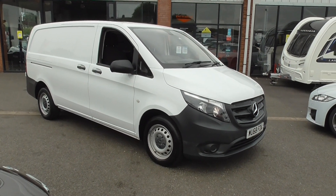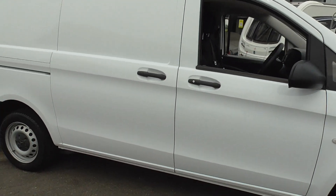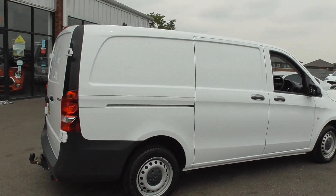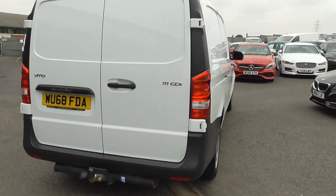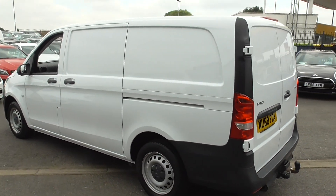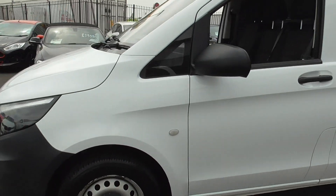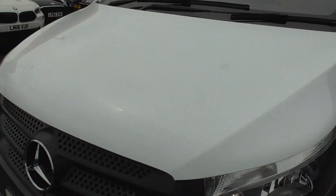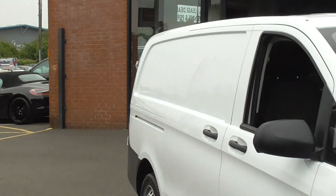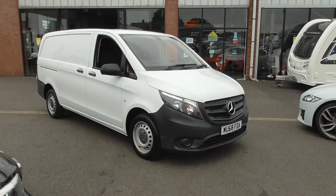If you'd like any more information on this Vito van, you can give us a call on 01942 231 123. You can email us at sales@alphamotors.co.uk. At the moment we are trying to work via appointments, so if you'd like to book a viewing for this vehicle, please do get in touch and we'll happily book you in. We have got a few vans in stock, so if this one isn't the one for you, we've got a nice selection. Thank you for watching the video and have a great day. Thank you.